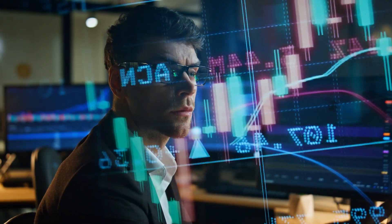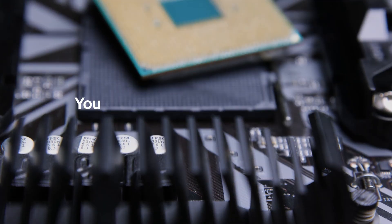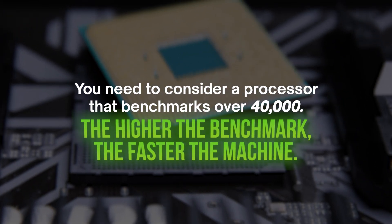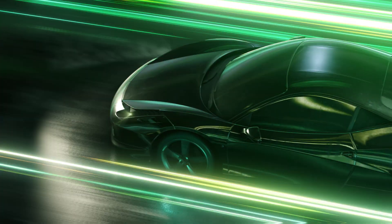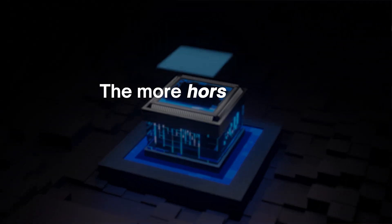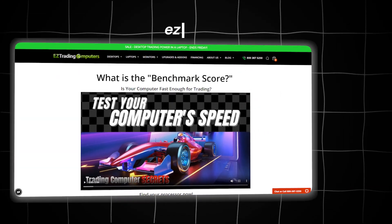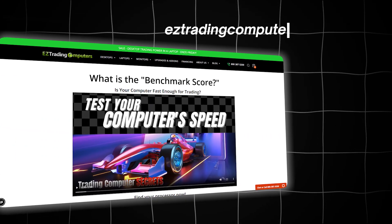The i5-13400 will get it done, but it's pretty close to becoming obsolete. If you really want to future-proof your computer for trading, you need to consider a processor that benchmarks over 40,000. The higher the benchmark, the faster the machine. You can think of benchmark like horsepower on a car — the more horsepower the computer has, the faster it will be. If you're not sure what kind of horsepower your current computer has, go to easytradingcomputer.net/CPU and I'll walk you through exactly how to check your processor's benchmark score.